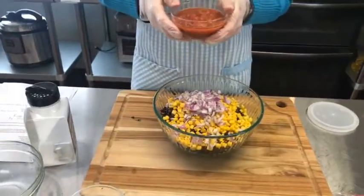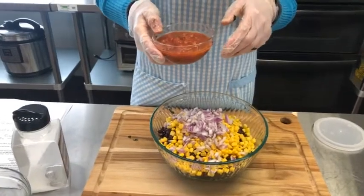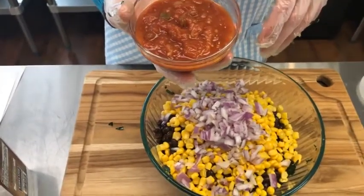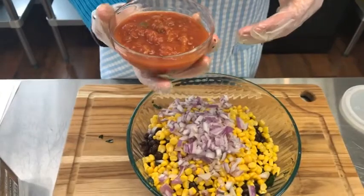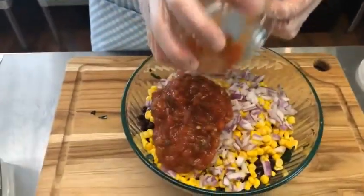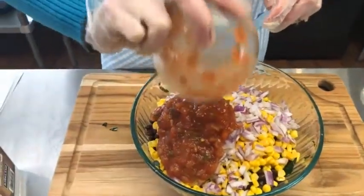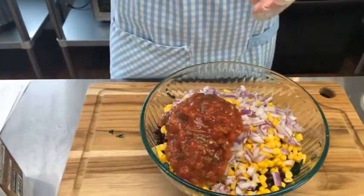I really like to use chunky salsa. The recipe calls for a half cup, but I honestly often put more. The fun thing is you can do whatever heat level you like — I'm a spice wimp so I still choose mild, but you can do medium or hot. You can even make your own salsa. We're going to mix this all together.